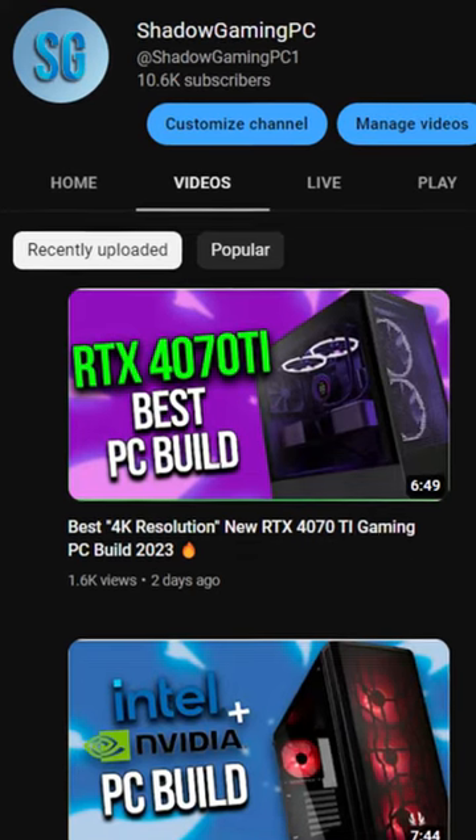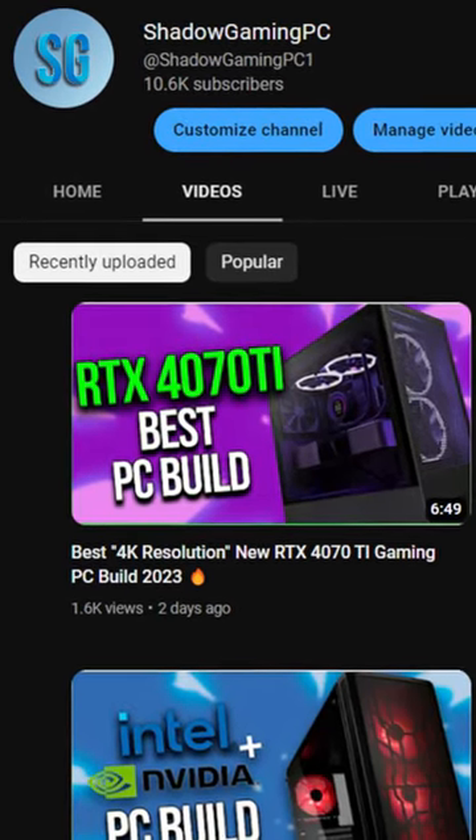And if you have more money than this, or maybe you are on a tight budget, then go to my channel where you have plenty of videos about PC builds.